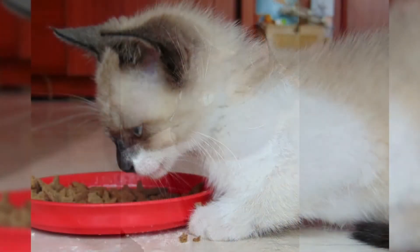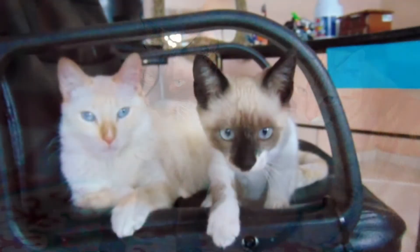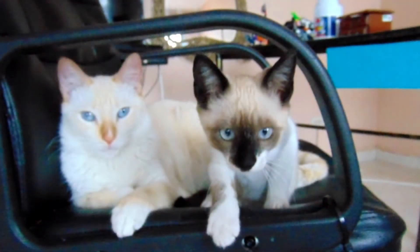Heinz Diarty eventually abandoned the Snowshoe breeding program, and it was taken up by Vicky Alander. Alander wrote the first breed standard for the Snowshoe and succeeded in obtaining the Cat Fanciers Federation and the American Cat Association's experimental breed status for the Snowshoe in 1974.